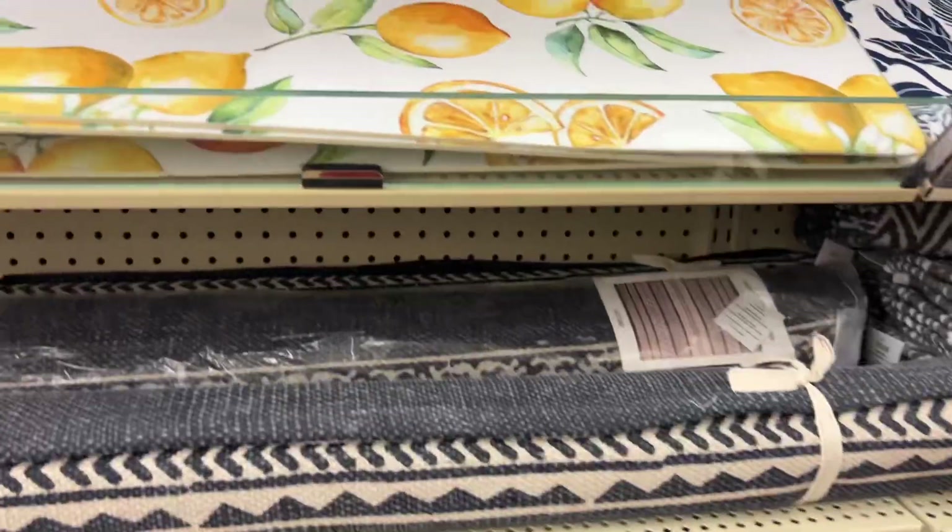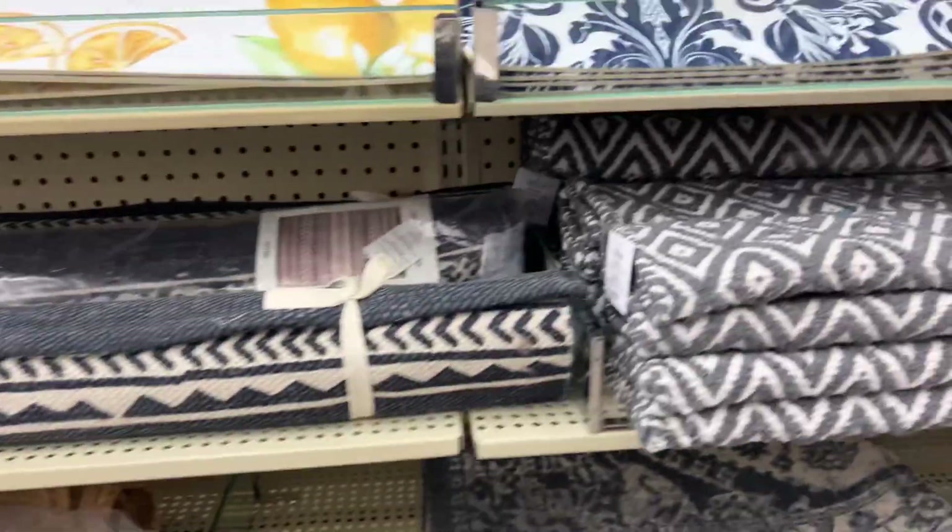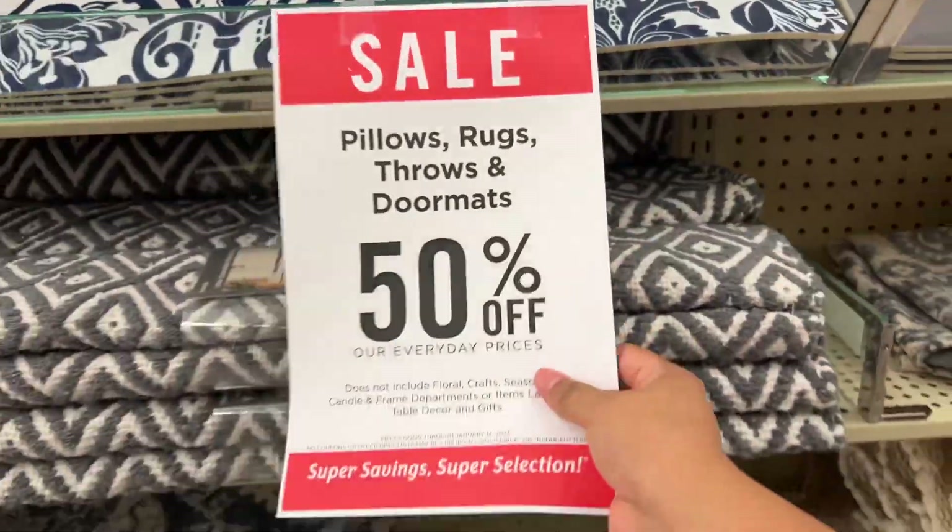Over here they have these — these are for the kitchen, 50% off, these are $20. Yes, 50% off.